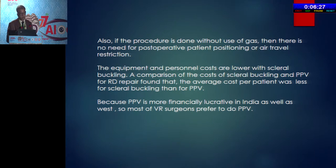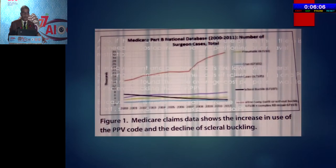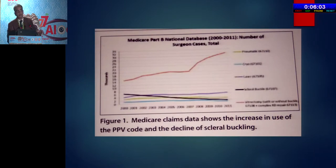The cost is also lower. One of the reasons why people are doing vitrectomy more and more may be financial — someone from the NHS in the UK told me that a surgeon gets 10 times higher reimbursement if he does a vitrectomy compared to a buckle. In India the situation is similar. As Dr. Kamal showed us, the incidence of buckling procedures covered by Medicare is going down, as seen in this graph showing the period from 2002 to 2011.